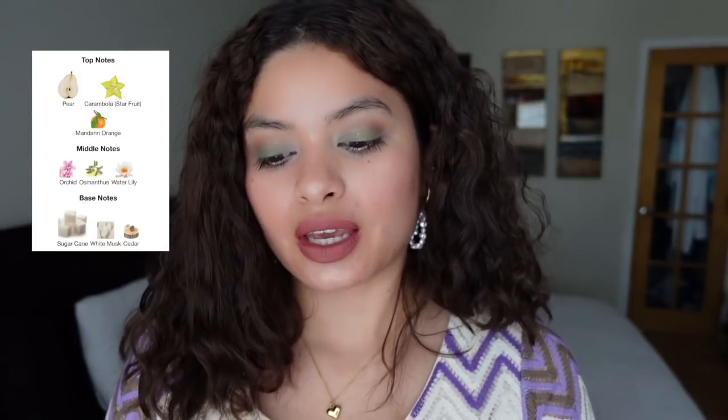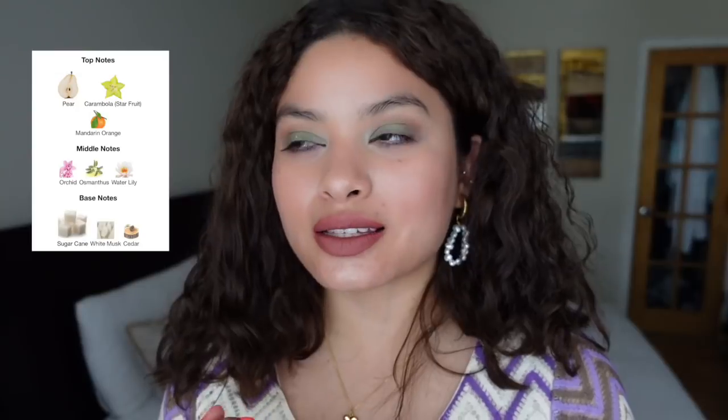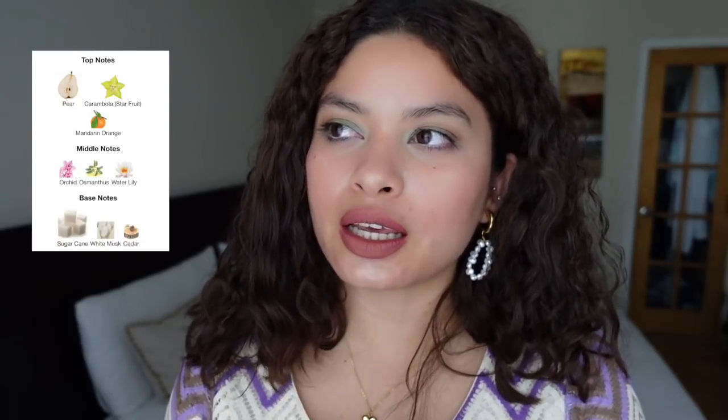The bottle is horrendous — sorry not sorry, the bottle is ugly — but it smells really good. Main accords are fruity, sweet, floral, fresh, tropical, aquatic, citrus, and vanilla. It has pear, star fruit, sugar cane, white musk, cedar, and water lily. It's a very translucent, airy scent — sweet but not sugary sweet. Sugar cane is sweet but still very light, like a watery sweetness. This is a great perfume.